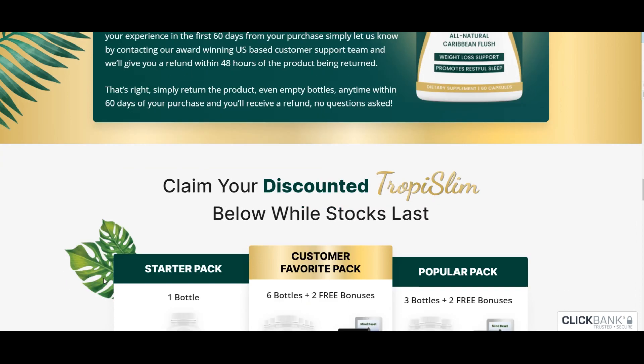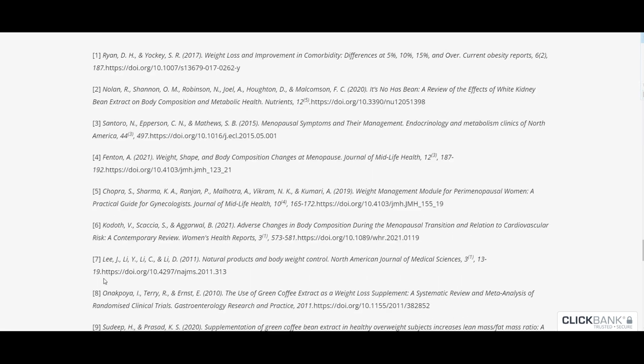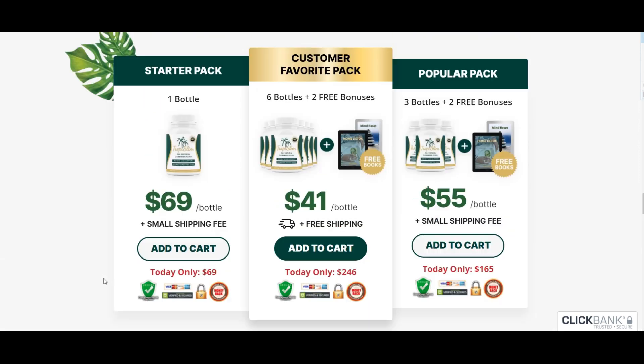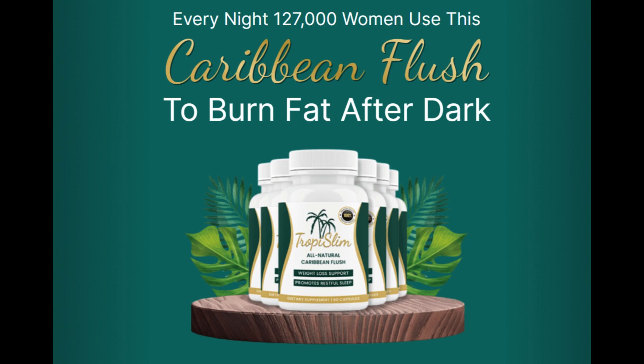Let's talk hormones. Those pesky hormonal changes can wreak havoc on your weight and overall well-being. Tropy Slim aims to naturally balance your hormones, helping you maintain a healthier weight and overall wellness.